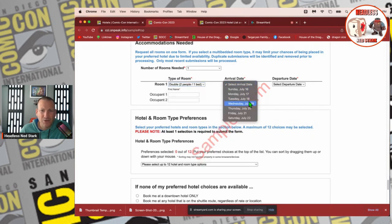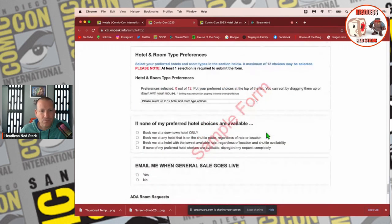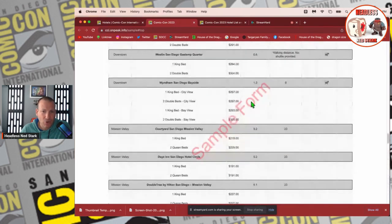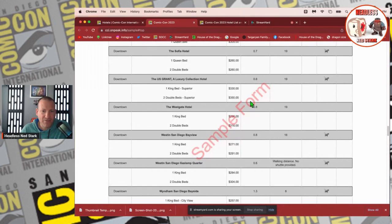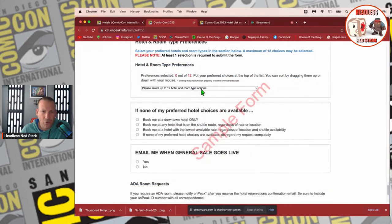Arrival date is Wednesday the 19th for me and we're departing on Sunday. Then you type in each person's name. For hotel room and type preference — in the past they allowed you to do six, but it looks like they've bumped it to twelve. So you can literally type in twelve different hotels. This is where it's important to really know what you're doing, because if there is a 15-minute clock and you have no idea where you want to stay, this is going to be a struggle.